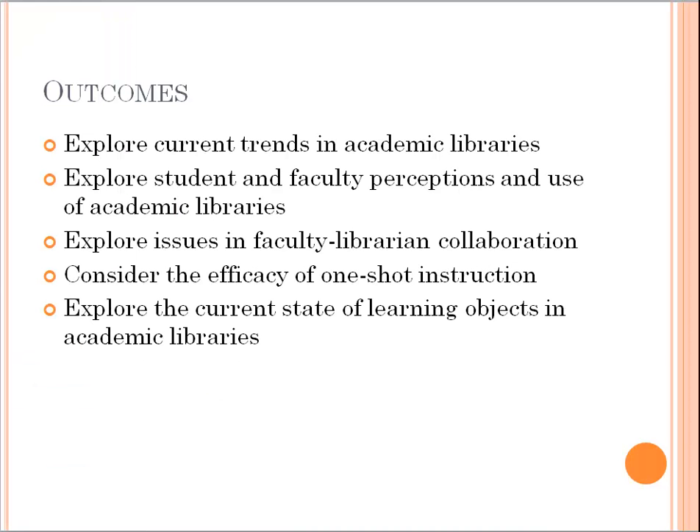This week we're going to look at reasons why libraries should get embedded into the fabric of higher education. We'll look at studies that illuminate trends in academic libraries, student and faculty perceptions and usage of academic libraries, the stickier issues inherent in faculty-librarian collaboration including power dynamics and cultural issues, the efficacy of one-shot instruction, and the current state of learning objects in academic libraries.